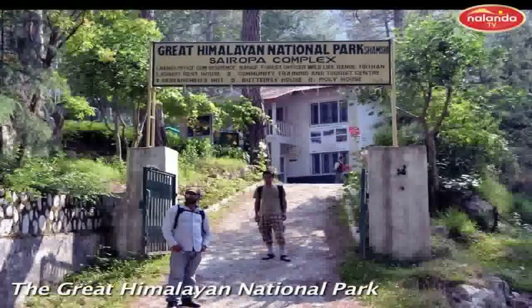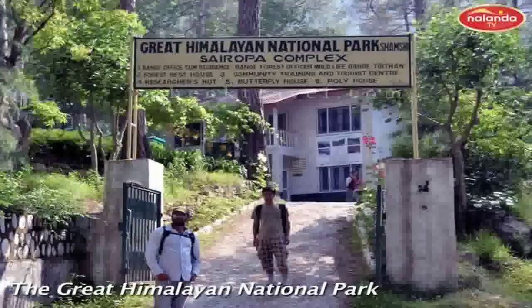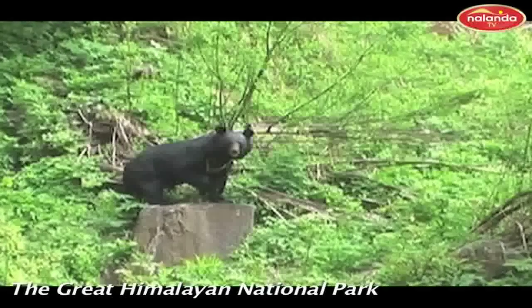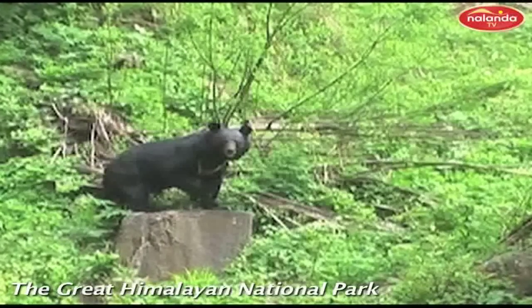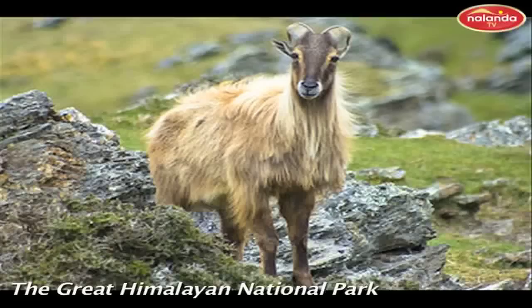The Great Himalayan National Park is habitat to more than 375 fauna species that comprises nearly around 31 mammals, 181 birds, 3 reptiles, 9 amphibians, 11 annelids, 17 mollusks, and 127 insects.